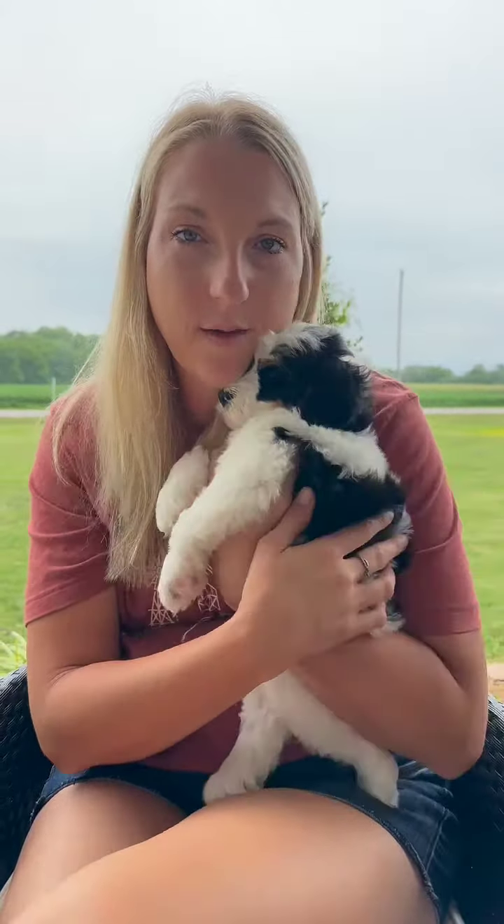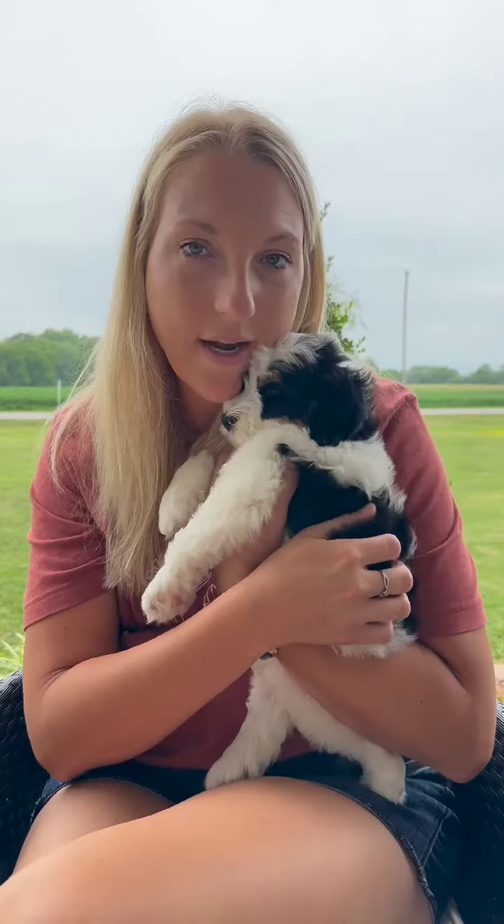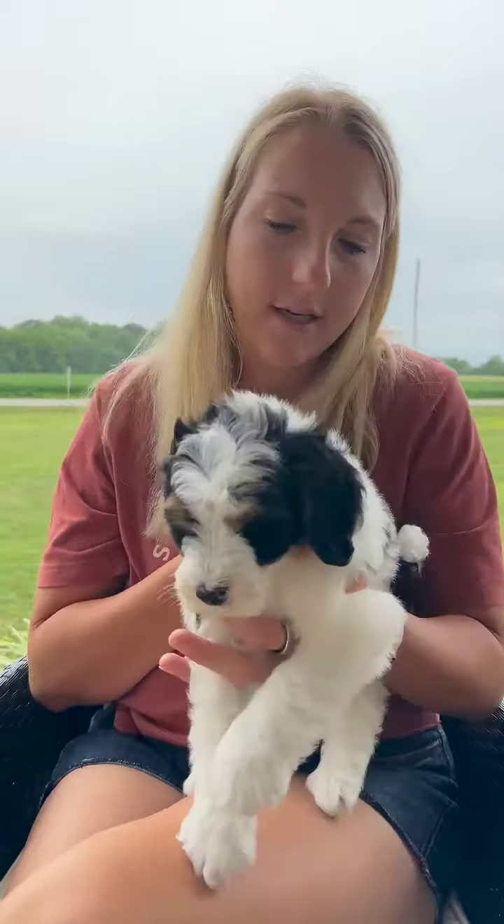He's super sweet and gentle. The kids love him because they'll just pick him up and he'll just snuggle right in. That's what he wants — he wants me to turn him around so he can snuggle, but I want you guys to see him.